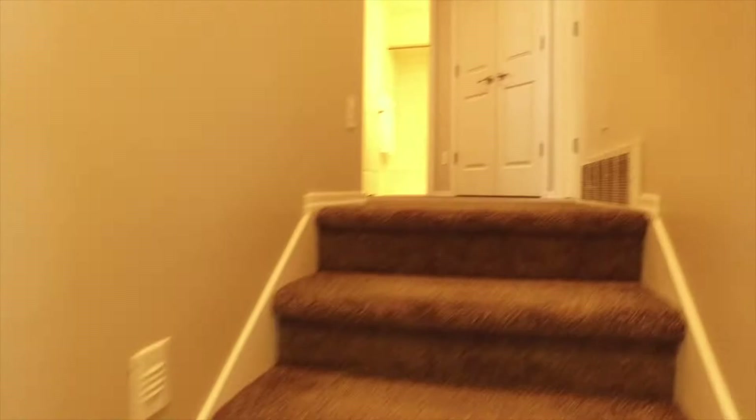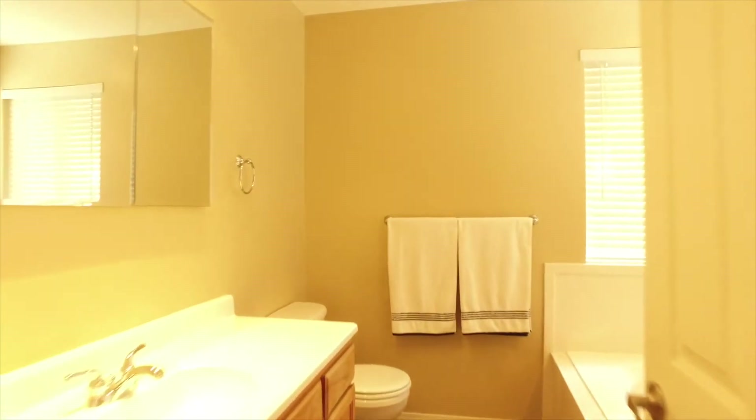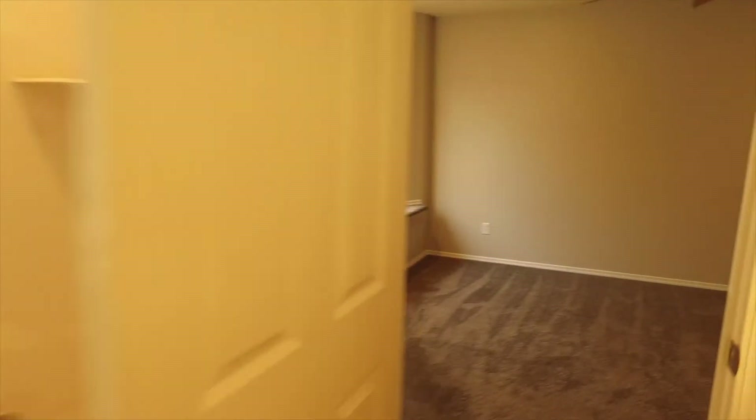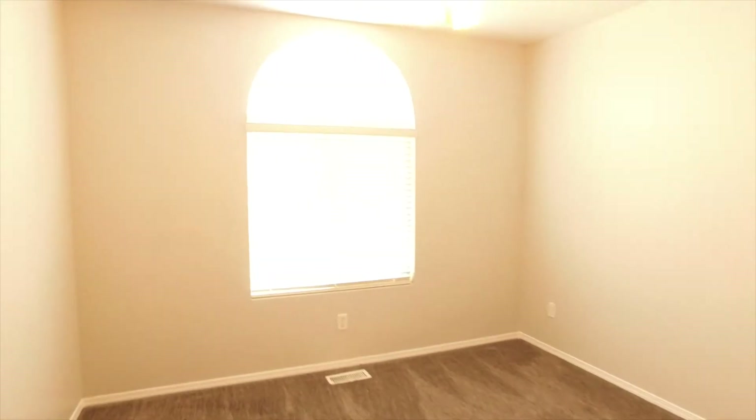I want to take you upstairs to the main bedroom area now, and I know you're going to be happy to see your master suite where you can just surround yourself with comfort. You're going to enjoy this big walk-in closet and a private master bath where you can soak away your cares in the garden tub or unwind in the separate shower. You'll also appreciate having two more bedrooms nearby, as well as another full bath up here which will help eliminate those bathroom hassles.